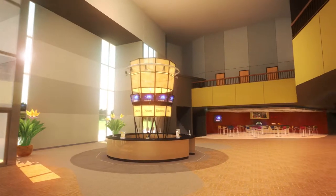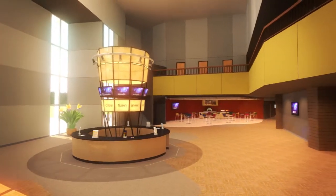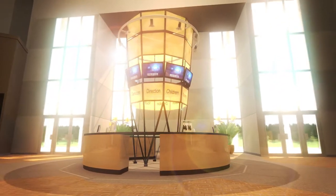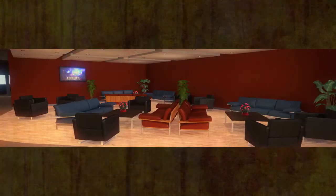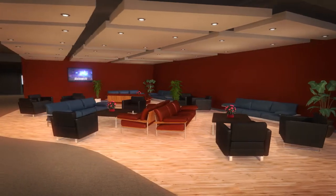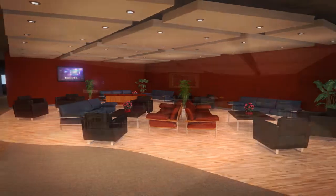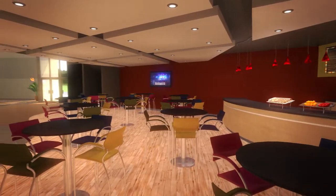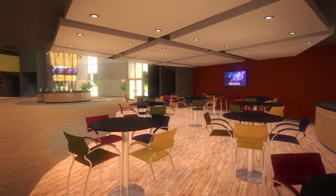First up, our newly renovated lobby area. Here you will find a modern welcome center that will be for our guests and serve as an information hub for all the ministry activities around the church. There will be lots of gathering space and seating areas within the common space and an exciting cafe area too. It will be perfect for fellowship time over a mocha frappe.